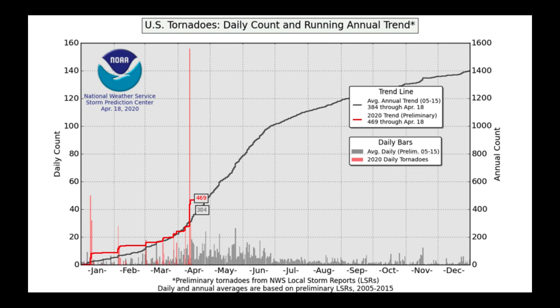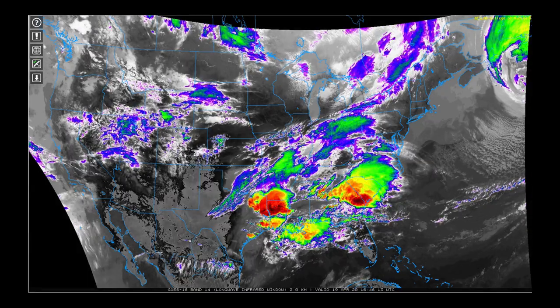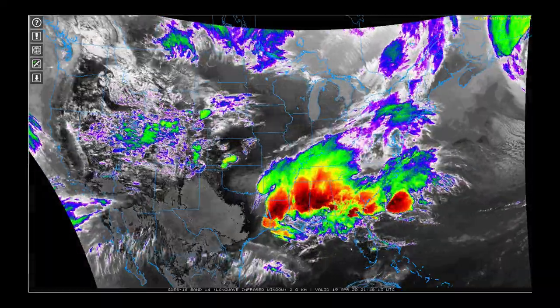I want to point out that now, because of that outbreak last weekend, we are sitting well above average on tornadoes, and we're going into the steepest part of this curve when you look at the trend line for the average daily accumulation of tornado reports across the United States. We certainly added more to that last night.